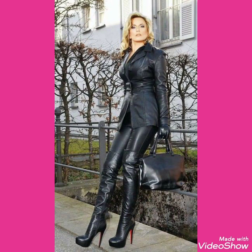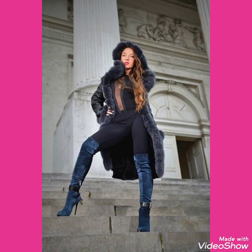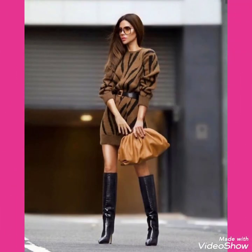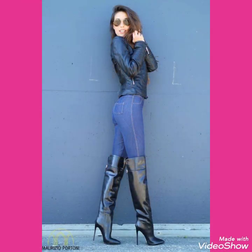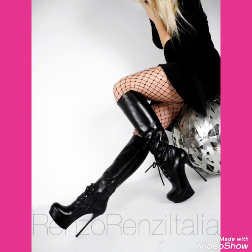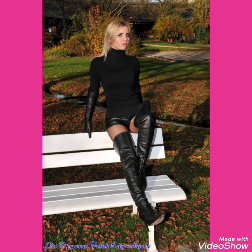How was the video and how was the collection? Keep visiting my channel for more videos and more ideas, and subscribe for more collections of leather/latex stiletto knee-high heels long boots for women and girls of 2020. Please like and share my videos and give your feedback in the comment section.